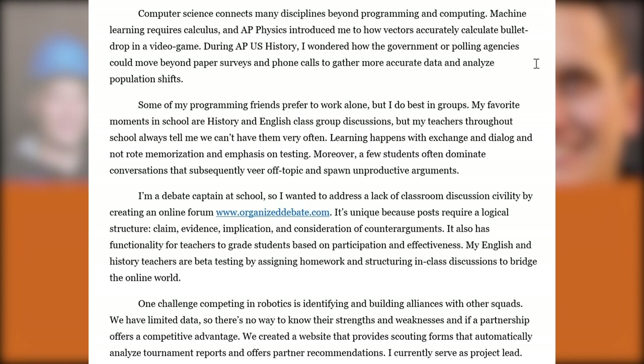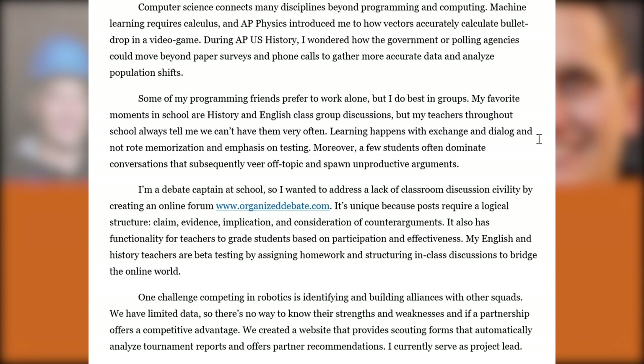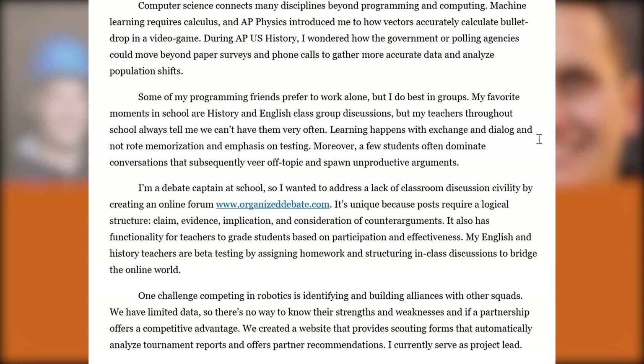In the Why CS essay, they say right away that computer science connects many disciplines beyond programming and computing. Many CS applicants understandably go very intensive on STEM — robotics, programming languages, projects — but this applicant says here's how this applies in AP Physics and Calculus, and how I've noticed technology playing a role in AP US History, for example, with government and polling agencies. They even talk about history and English class group discussions. They acknowledge that admissions reviewers are reading many CS applicants who often talk about being introverted and spending hours in front of their computer. This applicant says right away that really the crux of it is about communication and critical thinking.